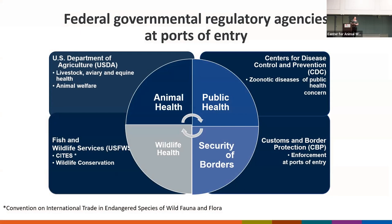CDC's Division of Global Migration and Quarantine's mission is to protect the public's health at U.S. borders and beyond. At our borders, we partner with USDA, Fish and Wildlife, and Customs and Border Protection to make sure that animals and animal products that are imported are safe and are not a public health threat to people.